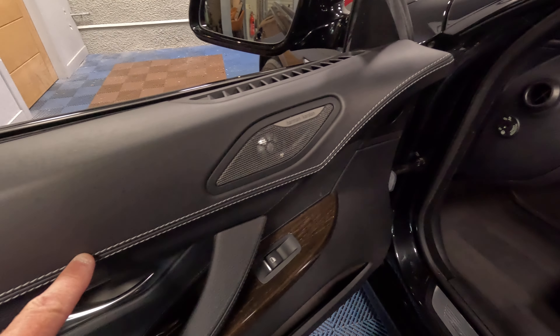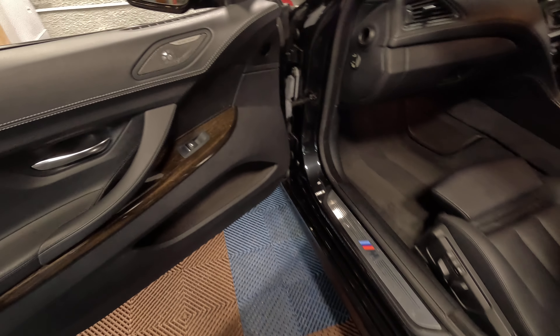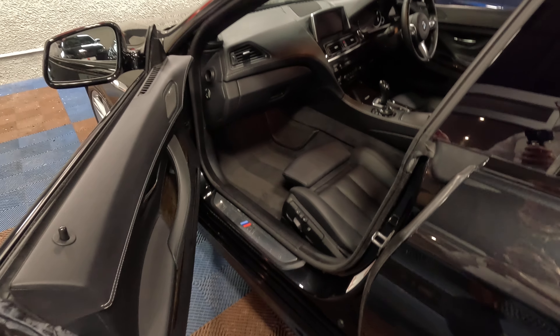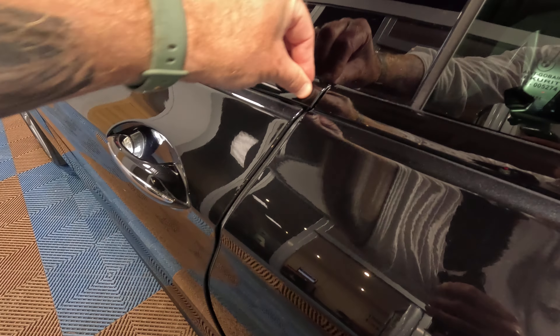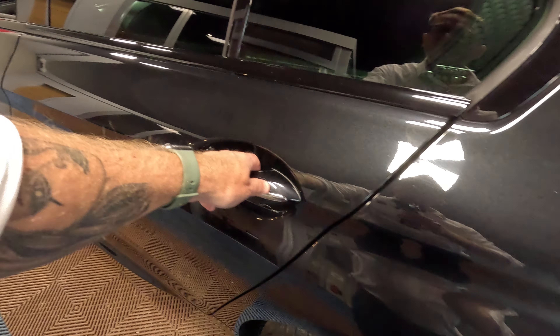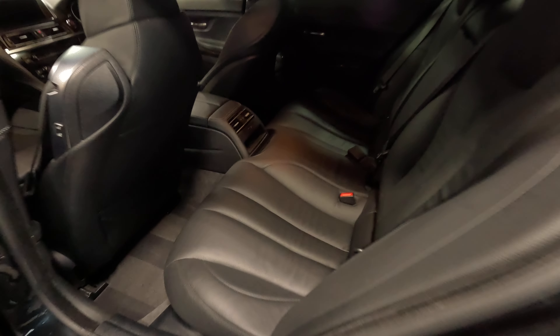Leather stitching carried right over onto the door cards. And we've got our Harman Kardon audio system there as well. Now this has to be one of the coolest features — the car doesn't really need it, but it's nice that it has it: soft-closed doors. Handy if you're coming back in late at night and you don't want to be slamming the doors and waking up the neighbours.